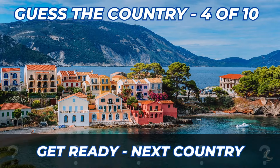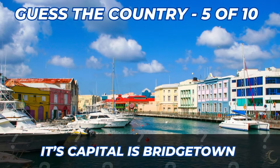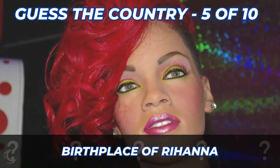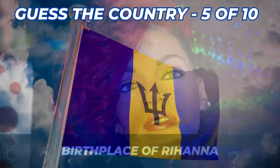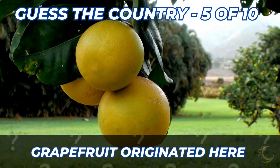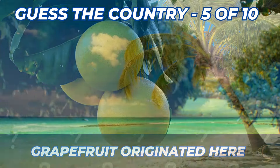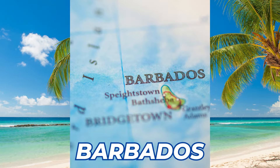Here are the clues to the next country. Home to Harrison's Cave. Its capital is Bridgetown. Birthplace of Rihanna. Do you recognize this flag? Grapefruit originated here. Here's the answer — it's Barbados.